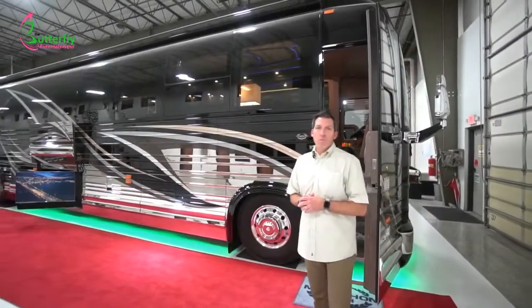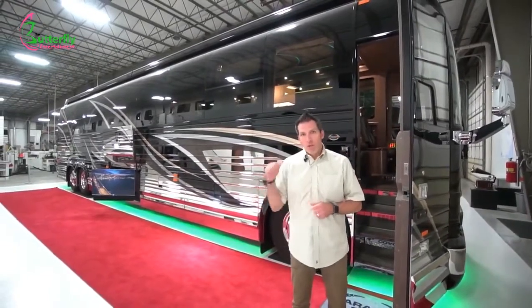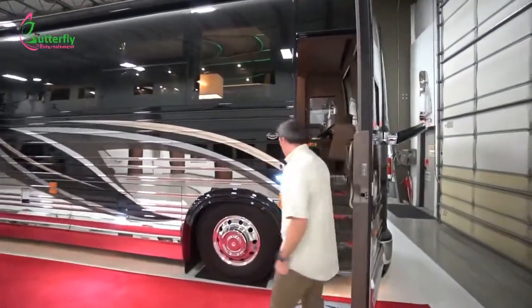Welcome to Marathon Coach. I'm Mal Williams with the sales department here in Coburg, Oregon. This is Marathon Coach number 1261. We're going to go inside and take a look. 1261 is an X3 double slide, so let's go take a look at this coach.